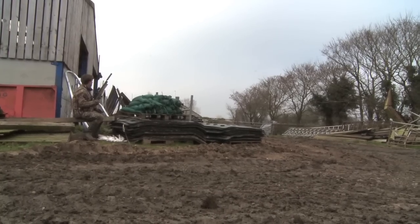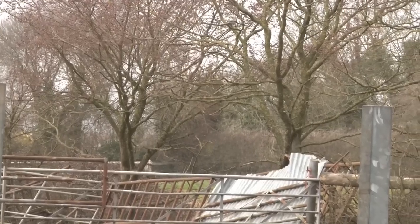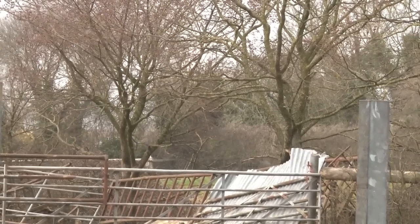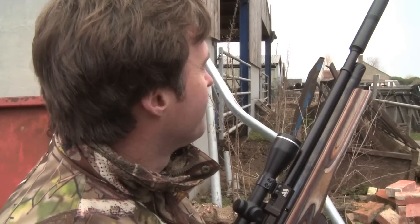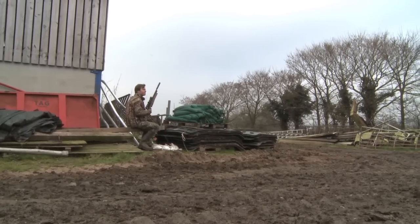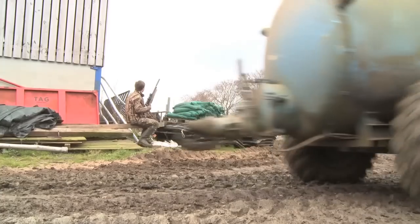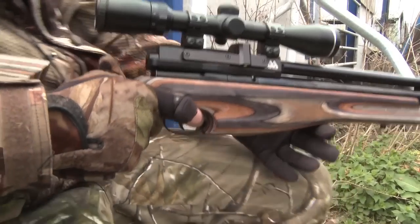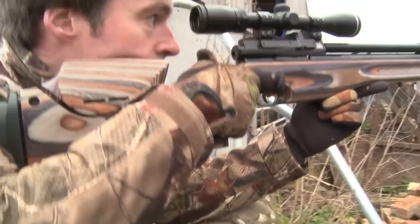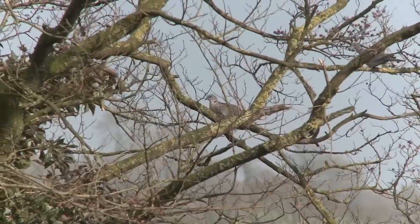Sitting still and keeping quiet, it's not long before the first collared dove lands within range. Nice clean kill, straight through the head — great start from this spot. There's no need to worry too much about the disturbance caused by noisy farm machinery; farmyard pests get used to it and tend to carry on as usual without spooking. Sure enough, the birds fly back in and I've soon got another dove in my sights.